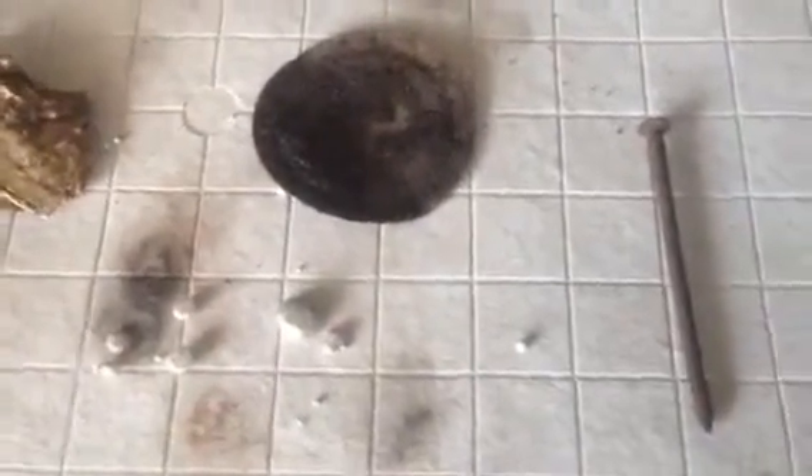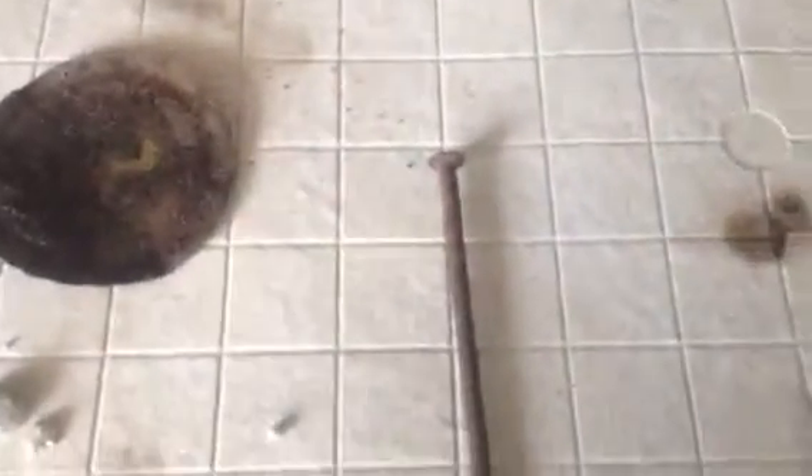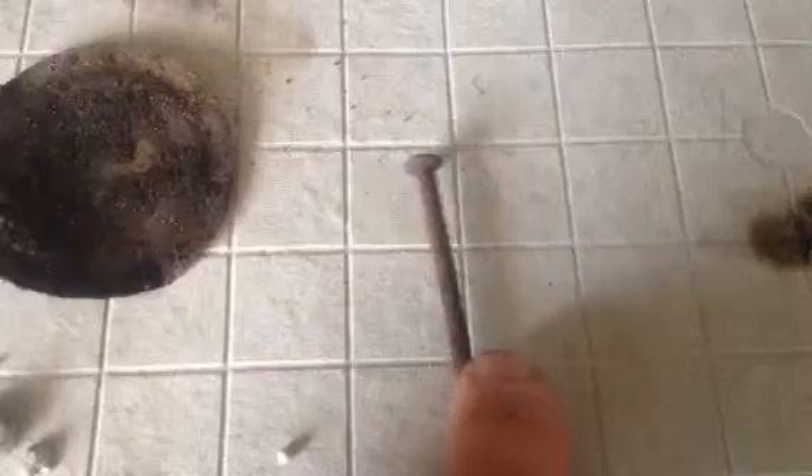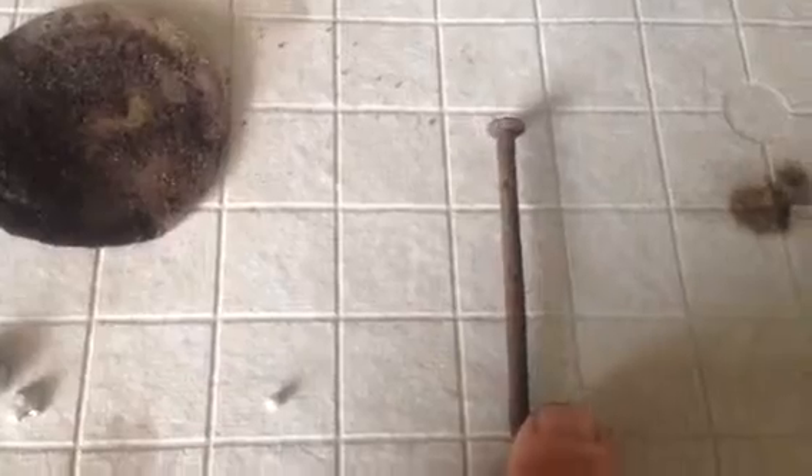Alright gang, here's my finds for the day metal detecting. I found quite a few things, as you can see. This here is probably likely a square nail made in the early 1700s, without a doubt — that's a pretty serious find.